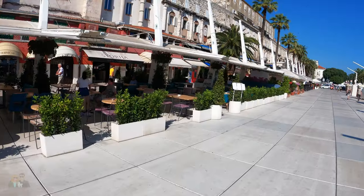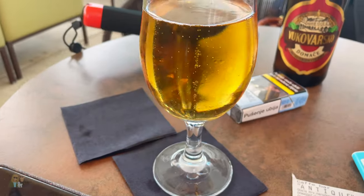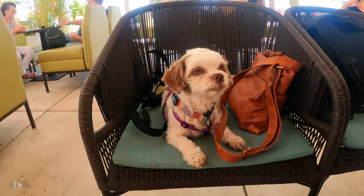Some of the bars along the Riva in Split have those misters. So if you get really warm, you can either go into the crypts of the palace or just sit down for a nice beer in the mist. We're trying a different beer today — it's called Vukovarsko Domaće. Tasty! We haven't seen this one yet, not even at a store. Cheers!